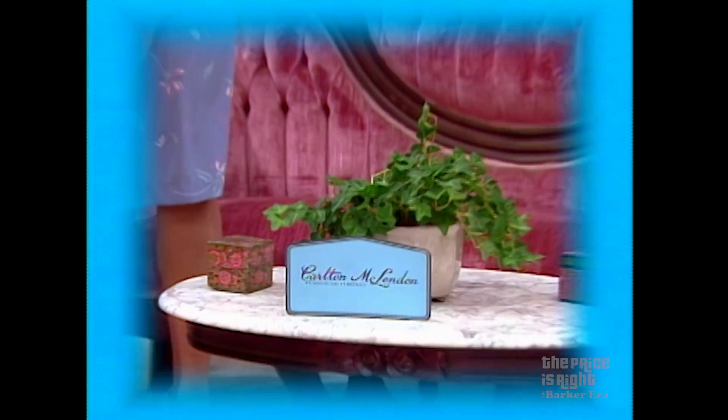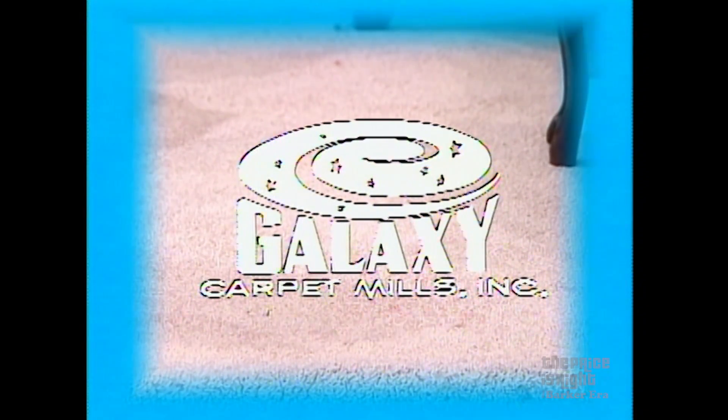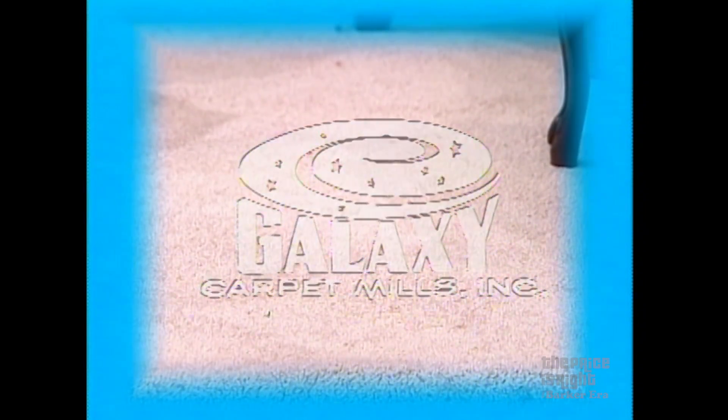Carlton McClendon's magnificent six-foot solid mahogany group of Victorian reproductions features hand-carved roses with luxurious finish and fabric. Another valued heirloom of tomorrow by Carlton McClendon. And to fill your room with warmth, these 60 square yards of carpeting — Fifth Avenue from Galaxy's Markless Beauty Collection, luxurious, durable carpeting of Anzo-4 nylon, from Galaxy.